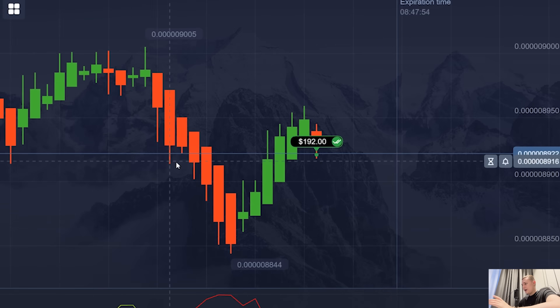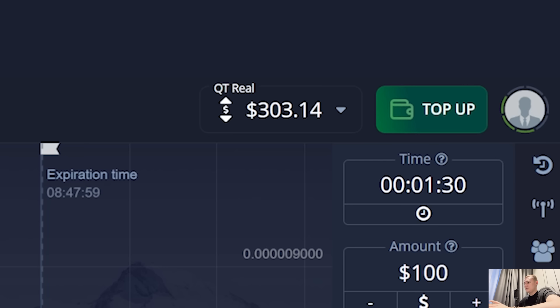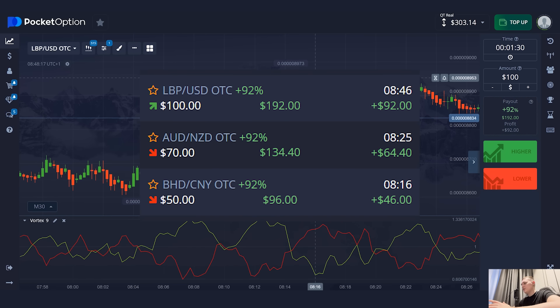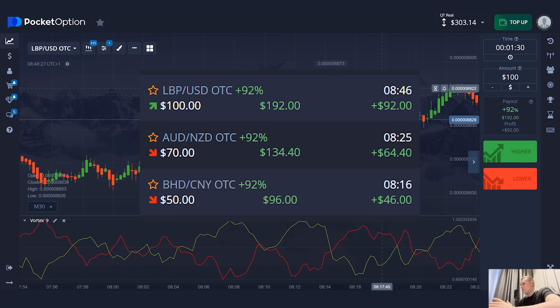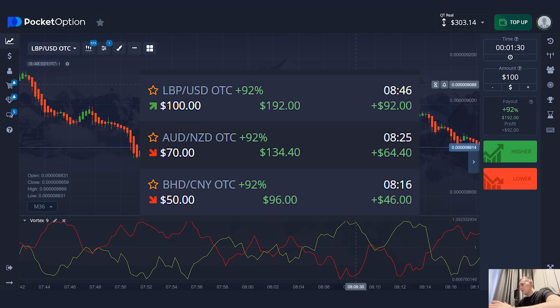My friends, I increased my account three times in 10 minutes. It's a really great trading session. Look at my balance — that's awesome. Five years have passed and this strategy still shows high signal accuracy. In 10 minutes, I increased my account from $100 to $300. It's very cool and I really like this result. Test it, write the results in the comments, and test the strategy in a demo account.